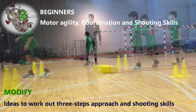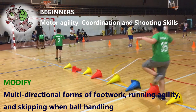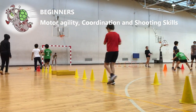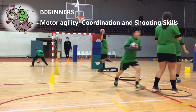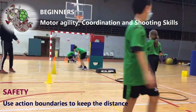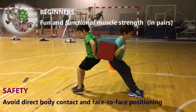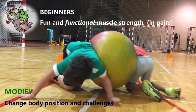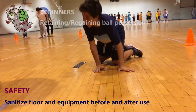Ideas to work out three-steps approach and shooting skills. Multi-directional forms of footwork, running agility and skipping when ball handling. Obstacle running, jumping and dribbling combined with shooting. Use action boundaries to keep the distance. Avoid direct body contact and face-to-face positioning. Change body position and challenges. Sanitize floor and equipment before and after use.